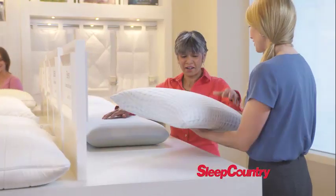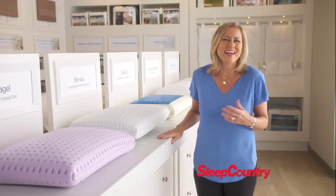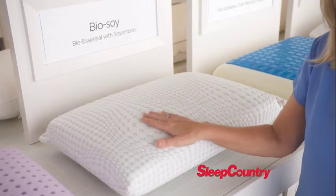We offer a large exclusive collection of luxury and wellness pillows that will help you sleep better and feel better every day. Like the BioSoy Memory Foam Pillow.